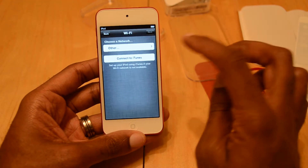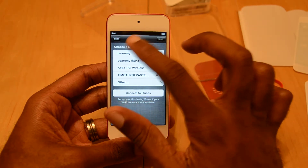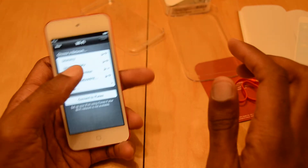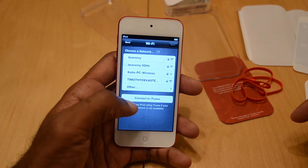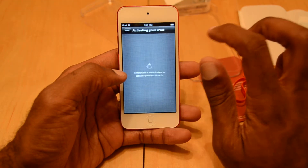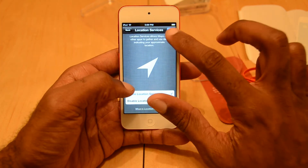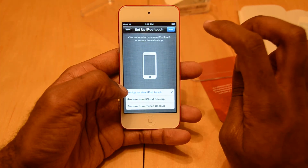Let's see if we can skip through the setup. Oh, it actually has the new wireless — let me connect to the Wi-Fi real quick. With this product you can actually connect to 5 gigahertz wireless networks. We did start seeing that with the iPhone 5, and we also saw that with the newer iPad as well.